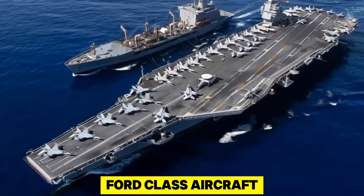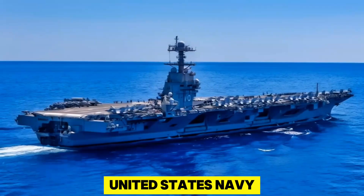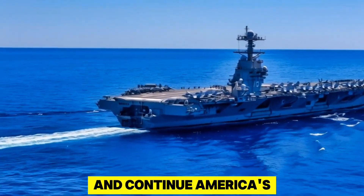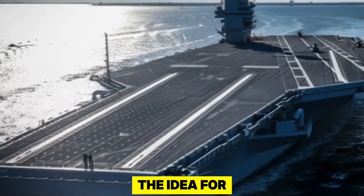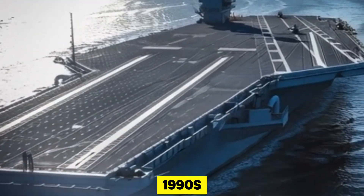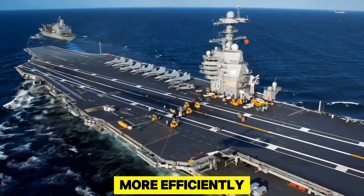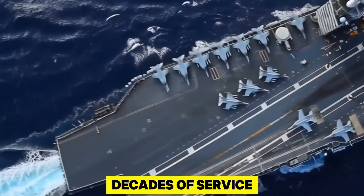The Gerald R. Ford-class aircraft carrier is the newest generation of supercarriers built for the United States Navy, designed to replace the older Nimitz-class carriers and continue America's global maritime dominance. The idea for a new class began in the 1990s, when the U.S. Navy wanted a carrier that could operate more efficiently, launch aircraft faster, and cost less to maintain over decades of service.